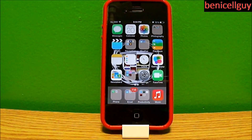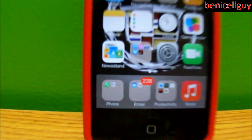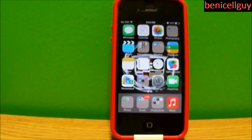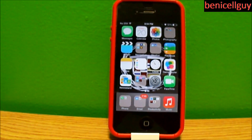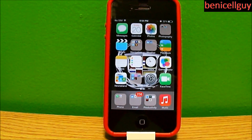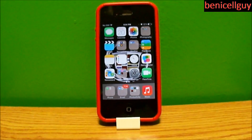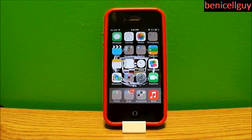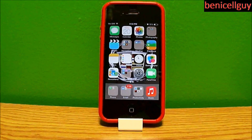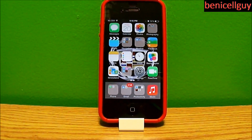In the past, you would normally get a badge — like this — with a number count that tells you how many apps need to update. It could also show other things, like how many emails you got or how many notifications you have within an app. But in this video I'm going to show you how to set your iOS apps to update automatically.